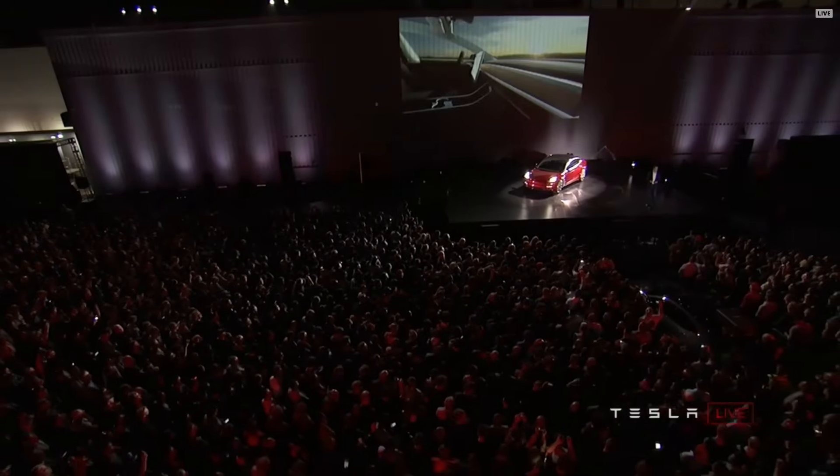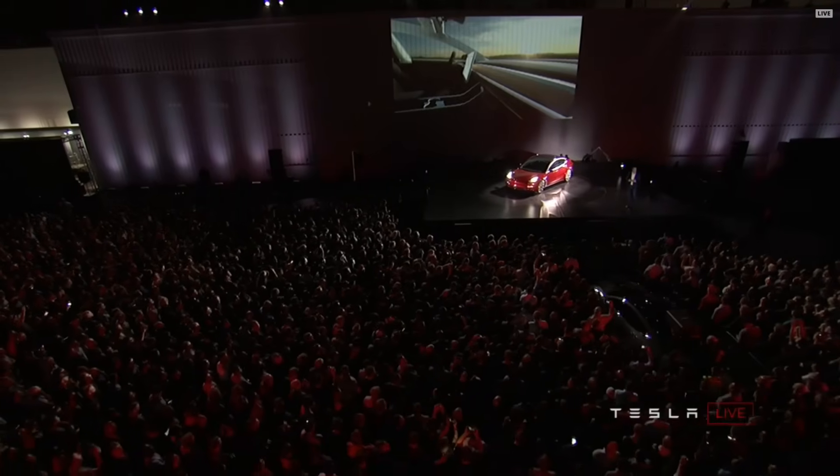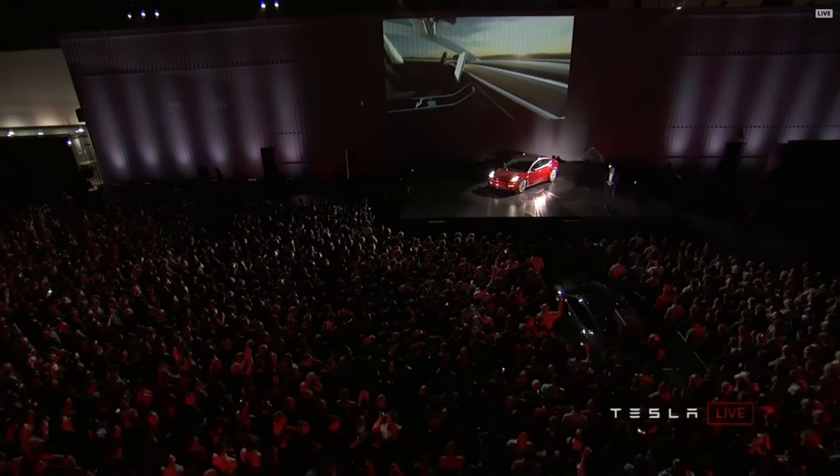Every Tesla being produced right now — the Model 3, the Model S, the Model X — has all of the hardware necessary for full autonomy. And I think a lot of people still don't realize that. It's got eight cameras, 12 ultrasonic sonars, forward radar, and over 10 teraops of compute.